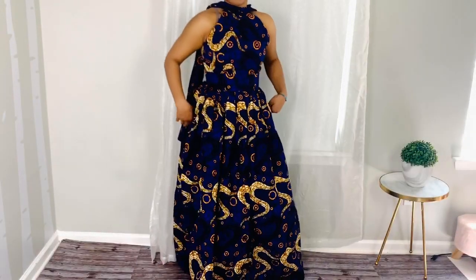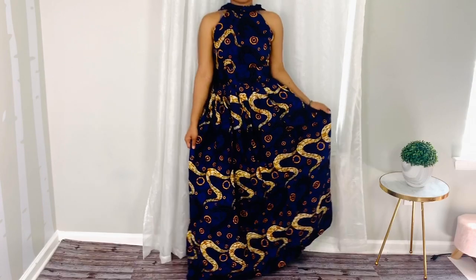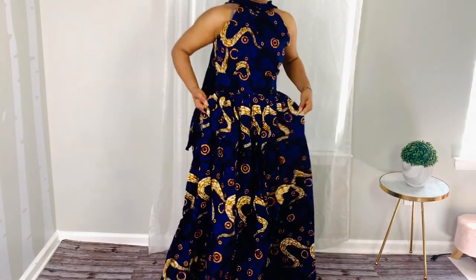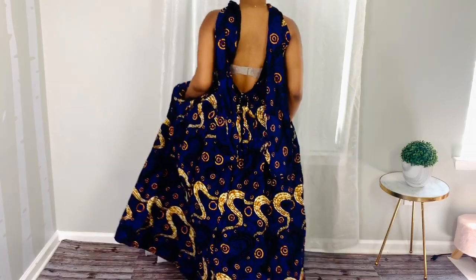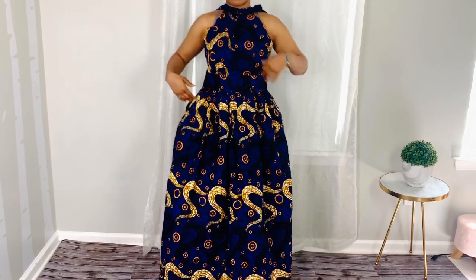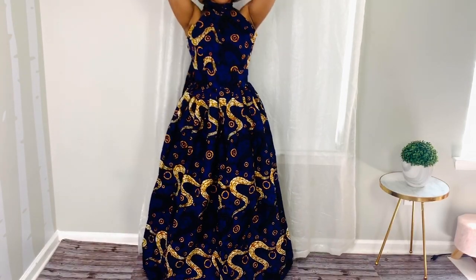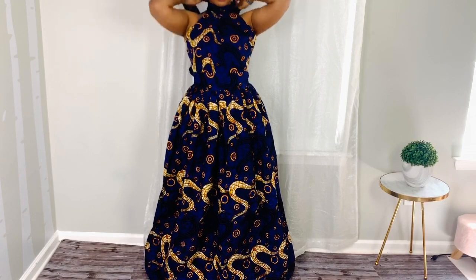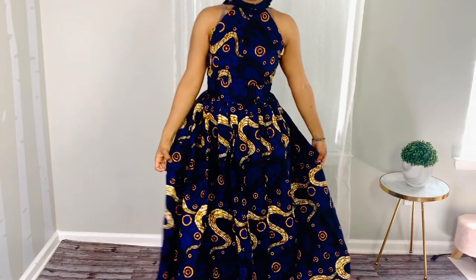So this next dress right here, I got it in US size 4. The dress is tight on me — I cannot even zip it, and the neck is really tight. I think I need to take that to my tailor. It does have pockets too, but it's really nice though. I love it. It's just the fact that it's too small on me.